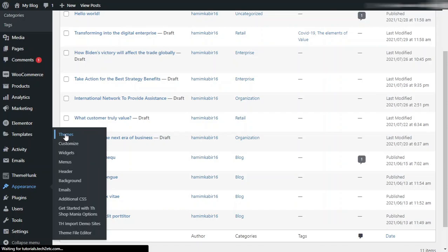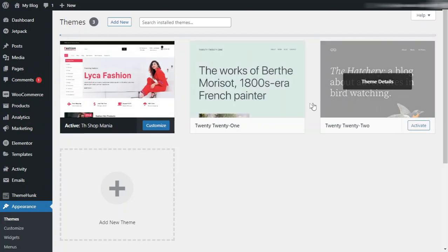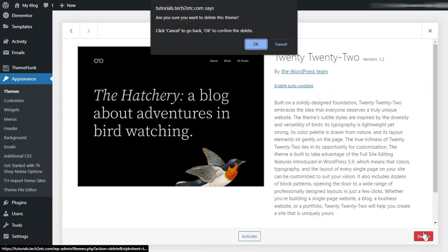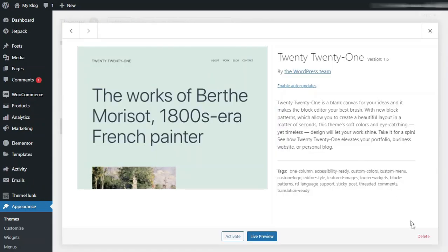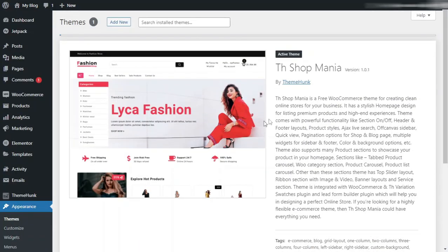Click on Themes. Right now I have my active theme, but I also have two different themes installed that I don't need. I will click on each unused theme, click the Delete button, and click OK. In the same way, delete the second unused theme. Now I have only one theme installed.